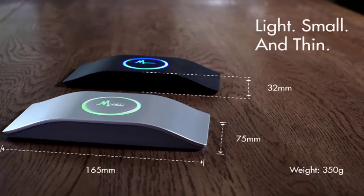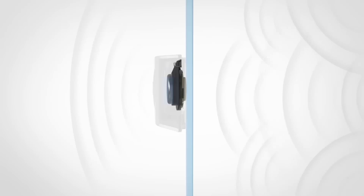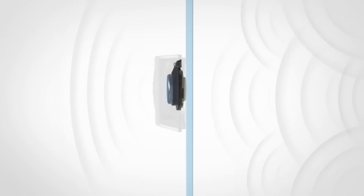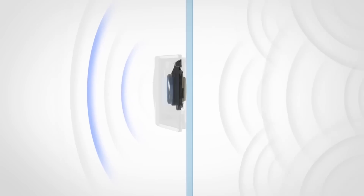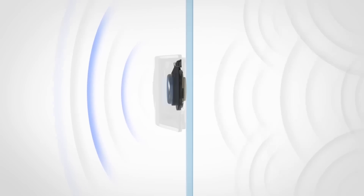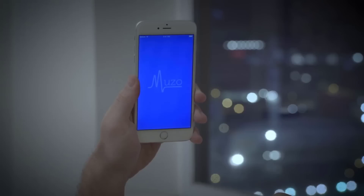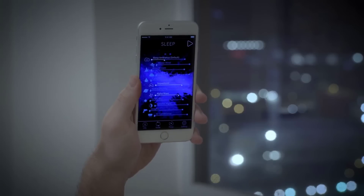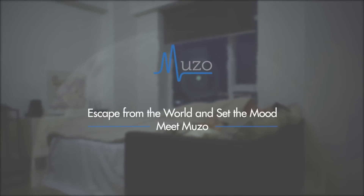Muzo has a simple design — convenient and effective. Just click on Muzo and the anti-vibration system will turn on automatically. You can then enhance the noise reduction effect by adding soothing soundtracks. Set the alarm and Muzo will help you fall asleep, later generating sound waves to wake you up. As a result, you will sleep soundly through the night and wake up at the right time in your sleep cycle.